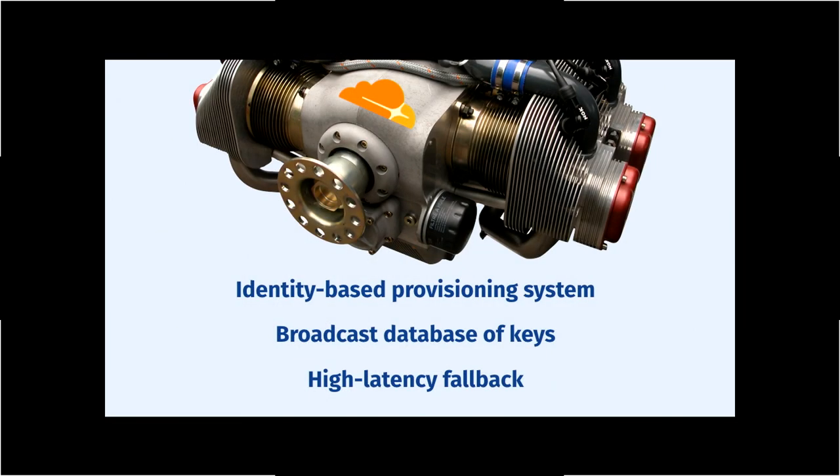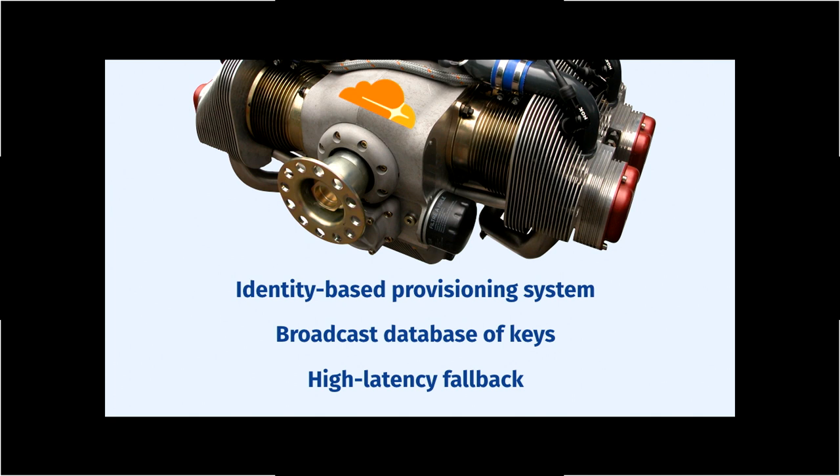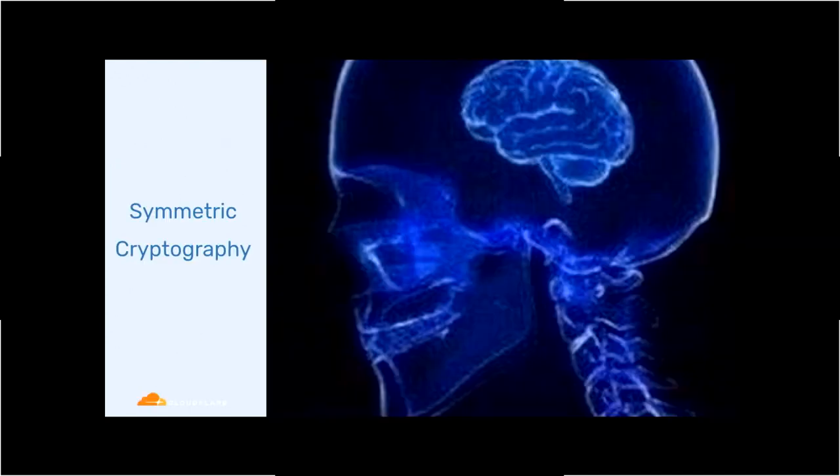Stepping back: at Cloudflare, we want to build some way to limit access to keys. We're not rebuilding the engine, but we have this identity-based provisioning system, a broadcast database of keys, and a high-latency fallback. How do we solve this with cryptography?